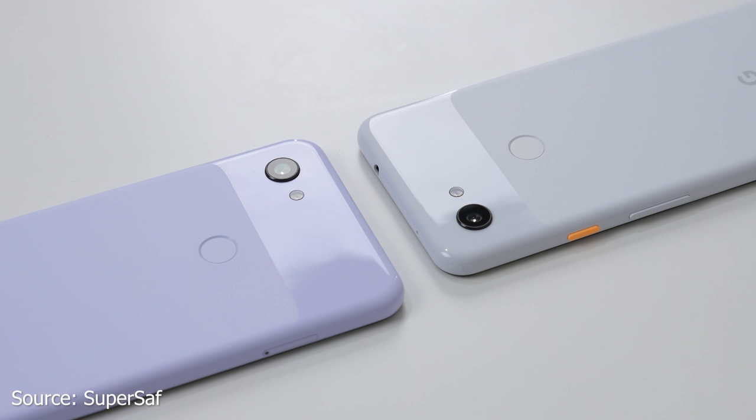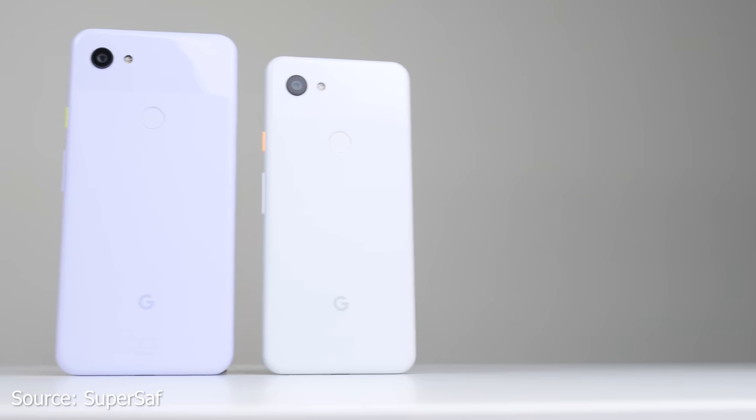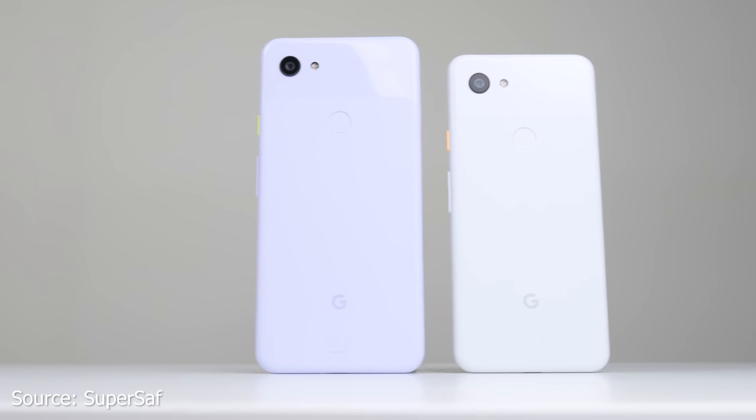With the announcement of the Pixel 3a today, we want to see if it is wise to pick that up over a Pixel 3. The Pixel 3 retails for $599, and the Pixel 3a retails for $399 — so a $200 price difference. What do you get that separates both devices?